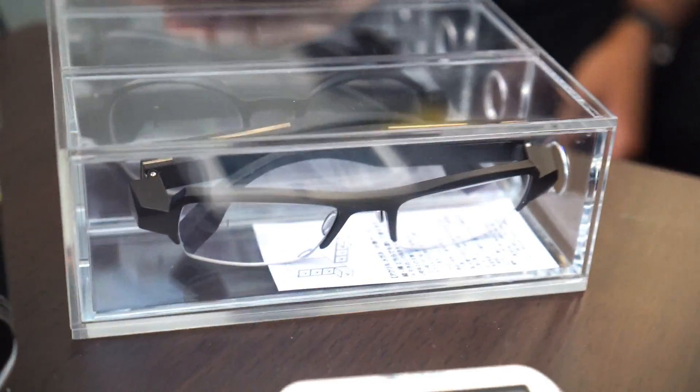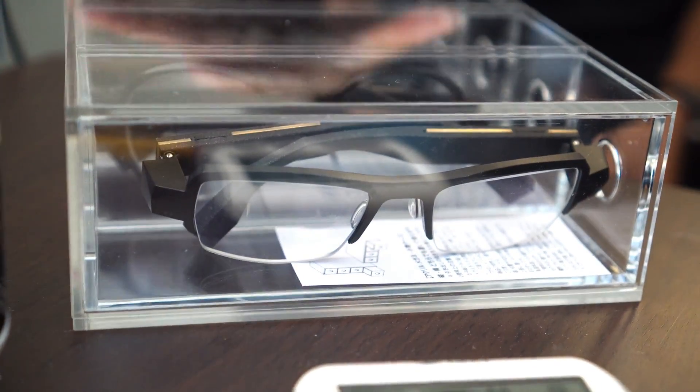I'm Cory Mack from LaForge Optical. What we do here at LaForge Optical is design and manufacture prescription eyewear with some augmented reality features built into them. So what we have here are some alphas, some prototypes of what the alpha models will look like.